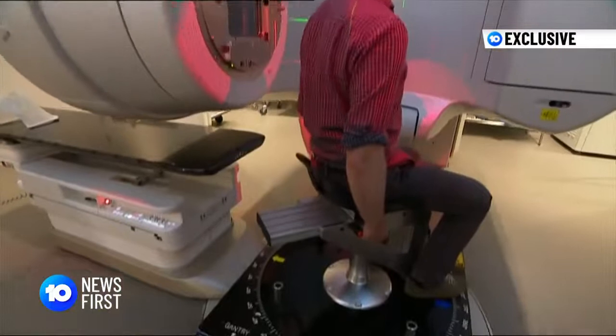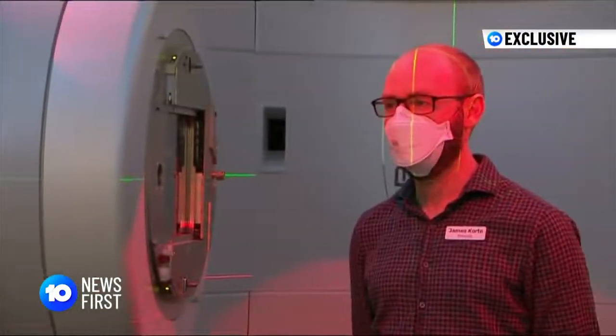Instead of rotating a heavy machine around a patient, we rotate the patient instead. They'll spend three years finessing the chair and treating patients in it. Towards the end of the year, we hope to take the first 3D images of patients with this.